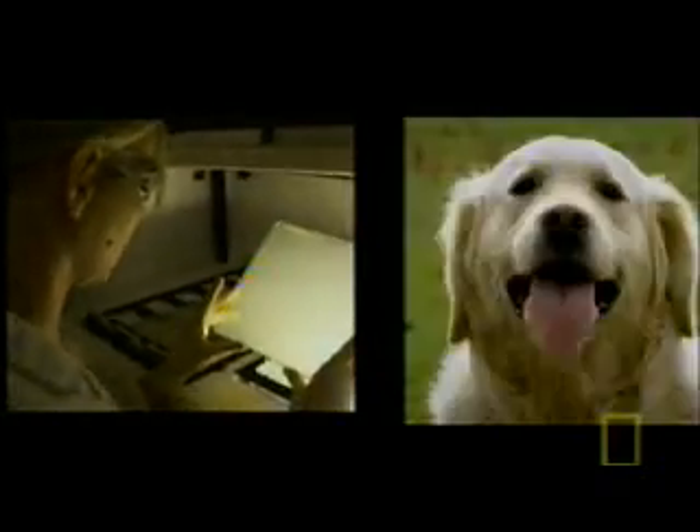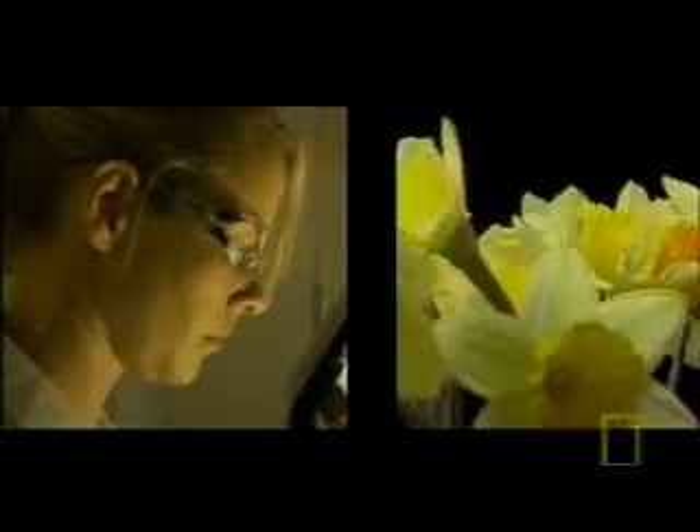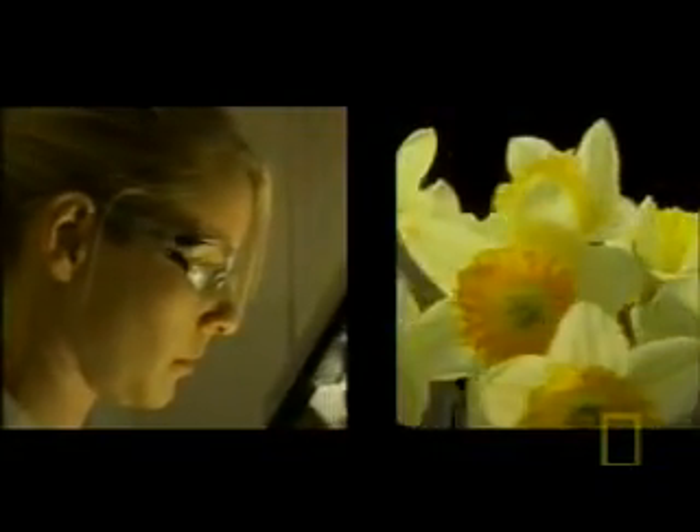Around 75% of our genes are the same as dogs, and we share around a third of our genes with daffodils. So if our DNA is so similar, why do Earth's creatures all look so different?